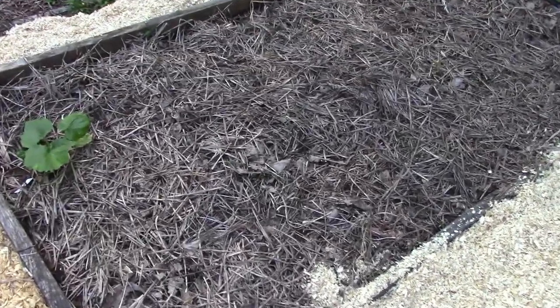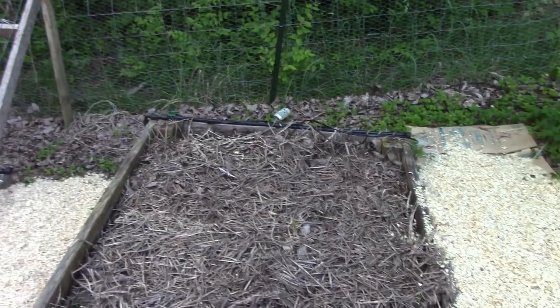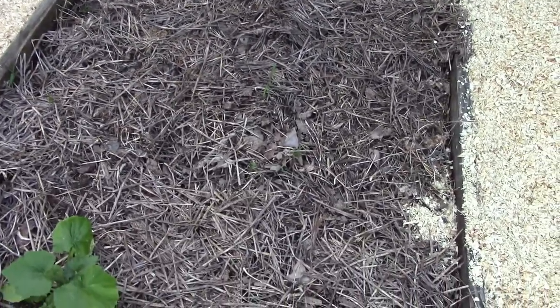This year's corn bed — you can see I put straw down. I actually have drip irrigation, but straw cuts way down on the amount of water that you have to use.